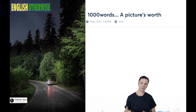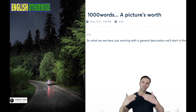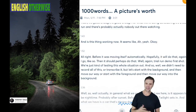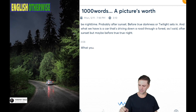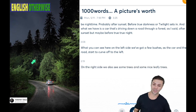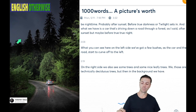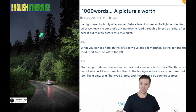So what we see here, just working with a general description — we'll start in the foreground and then work our way successively back into the picture. Thanks to Unsplash and Valentin Salja, this appears to be after sunset but maybe before true night. On the left side, we've got a few bushes as the car and the road start to curve off to the left. On the right side, we also see some nice leafy trees — those are technically deciduous trees.